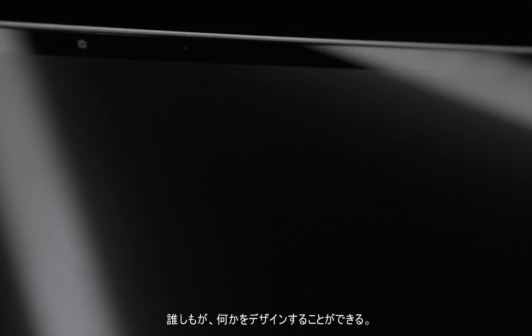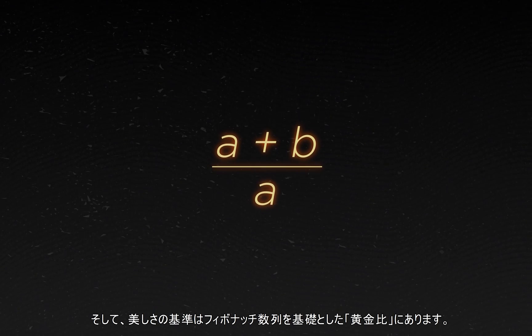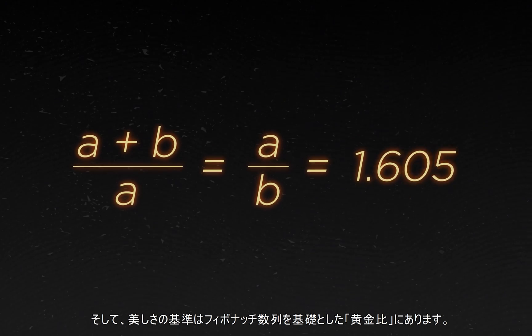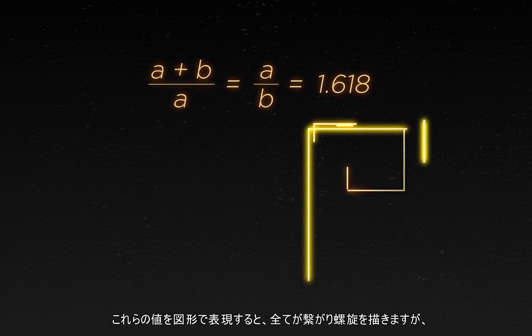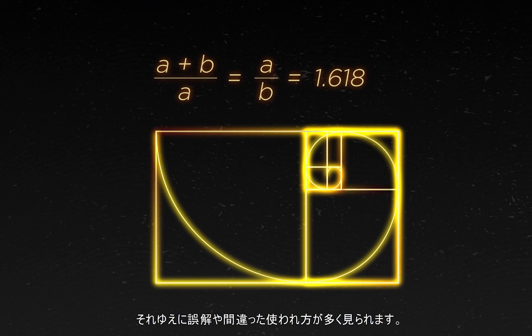Anyone can design something, but there's a distinct difference between okay design and beautiful design, and it often involves where tech meets aesthetic. And here we find the Golden Ratio, a standard for beauty that finds its foundation in the mathematical Fibonacci sequence. When you use shapes to represent these numbers, they connect to create a spiral, so it's often misunderstood or misused.